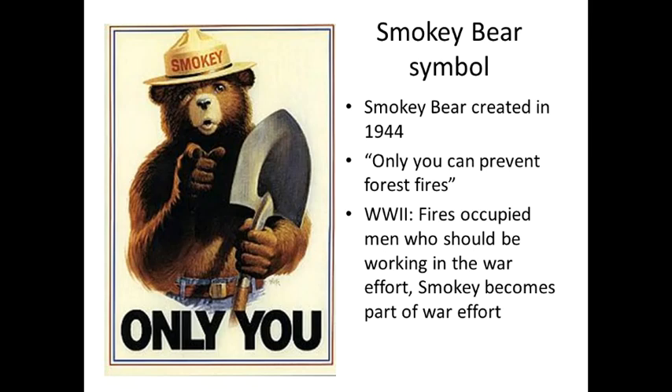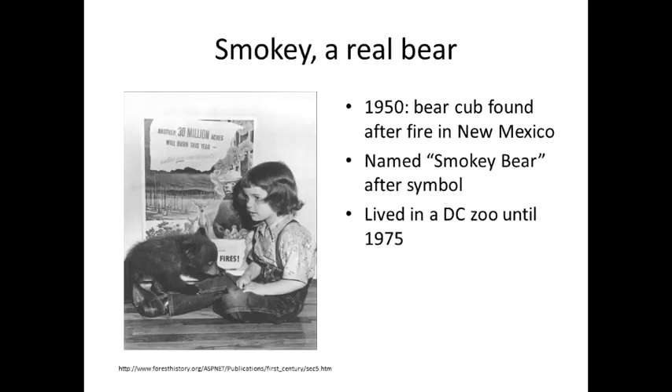We haven't done a lot of burns in years past overall as a nation, and I think a lot of it is because of Smokey Bear. I love Smokey Bear and I bet you do too. Smokey Bear was created in 1944, and the slogan was 'Only you can prevent forest fires.' During World War II, fires were occupying men who should be working in the war effort, and Smokey Bear became part of that war effort. Smokey is based off a real bear — the symbol came first, and then in 1950 a bear cub was found in a fire in New Mexico, nursed back to health, and named Smokey Bear after the symbol. That living Smokey Bear lived in a D.C. zoo until 1975.